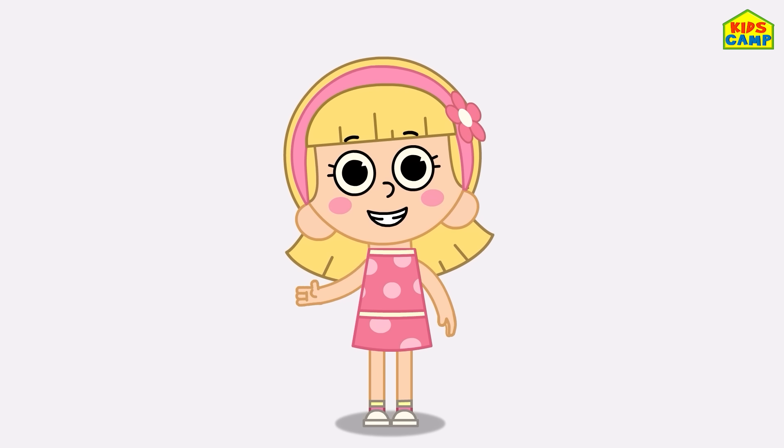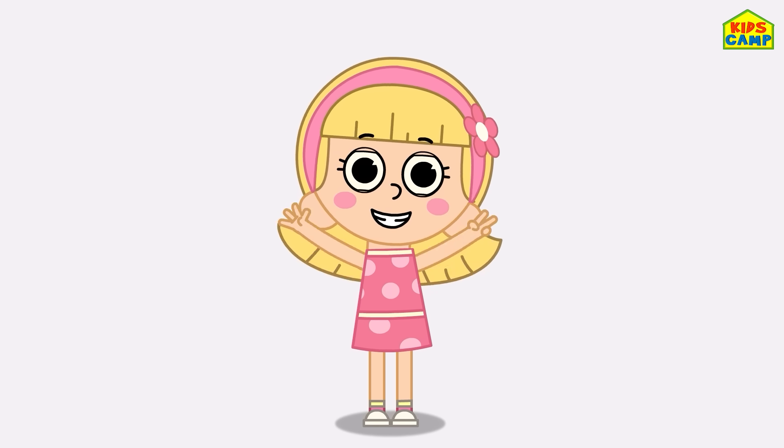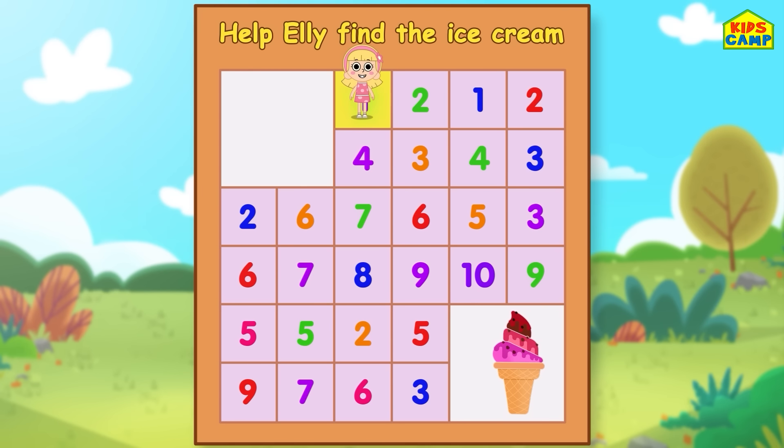Hi friends! I'm Ellie! Would you like to help me reach the ice cream? Then let's get started with this amazing number maze! Let's start with the number one — yes, I'm on number one! Let's go to the next number: two! That's three! Let's go to the next one — number four! Number five! Good job friends!